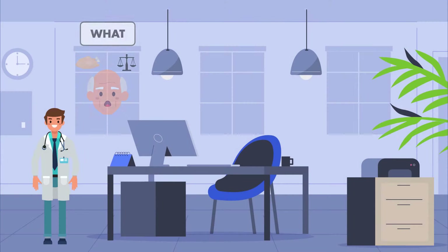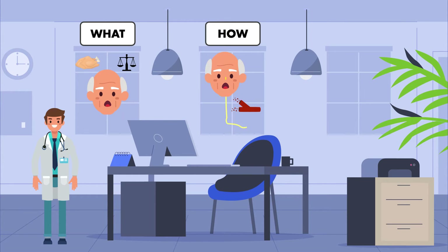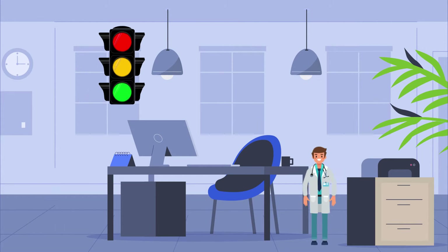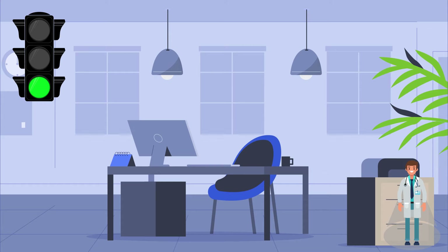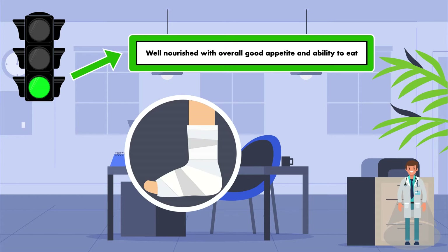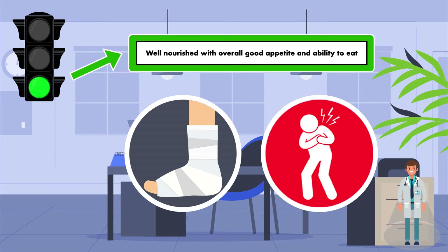Now that we have established what nutrition support is and how it is provided through enteral or parenteral nutrition, I want to spend some time providing specific examples of who is most likely to benefit from it. I have created a stoplight with each color representing a group of patients. The green light represents patients who are eating well both before and during their hospitalization — well-nourished with overall good appetite and ability to eat. Examples include a 23-year-old man who broke his leg in a car crash and needed surgery, and a 78-year-old woman undergoing evaluation for chest pain with no conditions affecting her ability to eat.